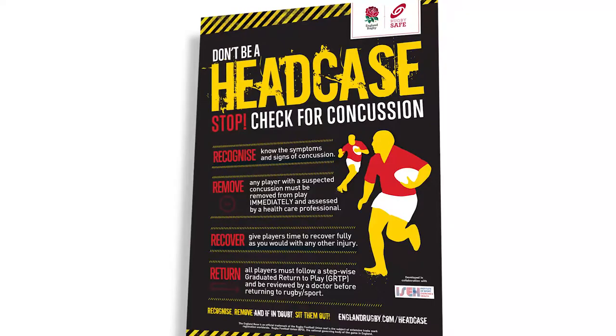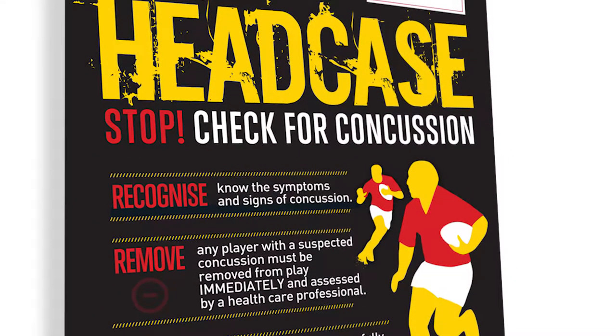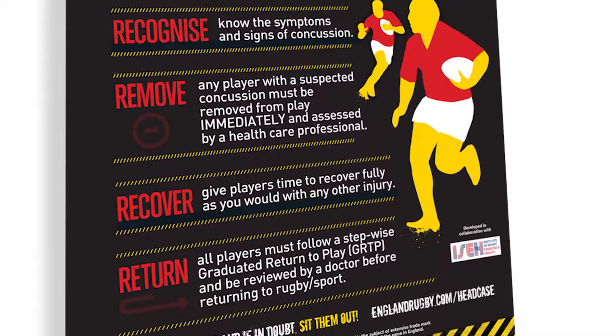Now let's look at concussion awareness. England Rugby have developed Headcase, a concussion awareness program that has information resources and education modules. From a referee's point of view, it specifically focuses on the recognition and the removal of players. Many of you watching would have already completed this, but if you haven't, you need to.